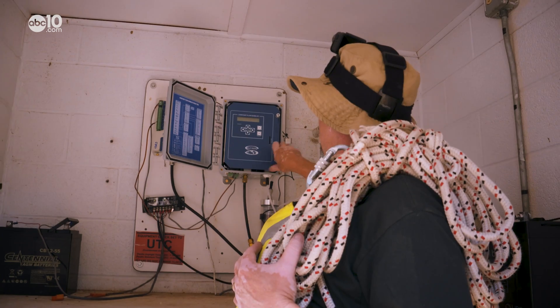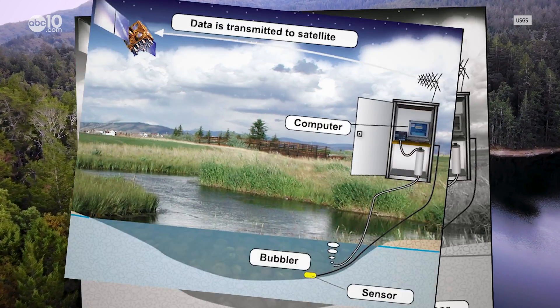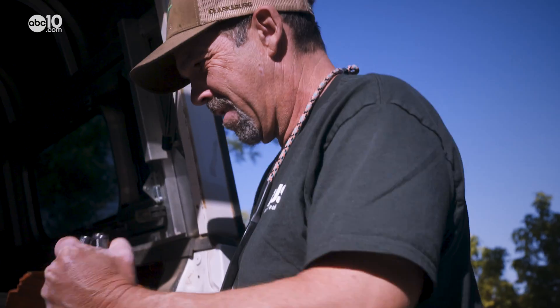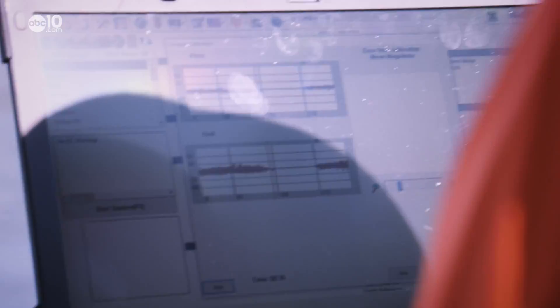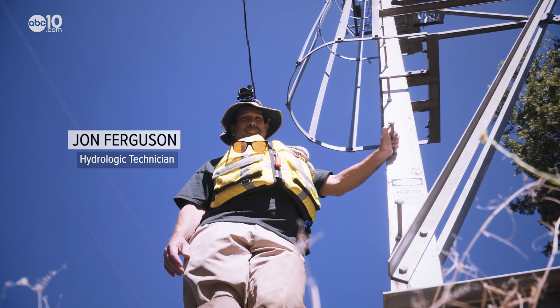Today, water flow data is collected every 15 minutes from computer monitors planted in the river. The only time that hydrologic technicians like John Ferguson and Corey Trent use the cableway is when they have to calibrate those computer sensors, and that happens only once every six weeks. Do you ever get scared going up on this? No, this is an e-ticket ride, man. This is fun.